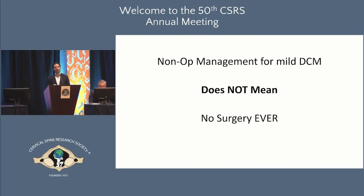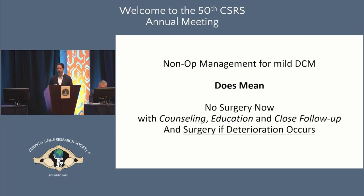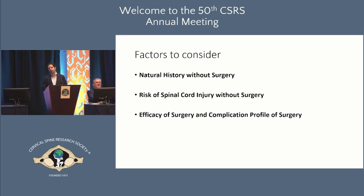When we talk about non-operative management, we have to be clear what we mean. Non-operative management does not mean no surgery ever. What we mean is: no surgery now, with counseling, education, close follow-up, and obviously surgery if deterioration occurs. When a patient is doing quite well, functional and active, why not start with observation and see how they do? Most of us can agree that starting with this non-operative approach is very reasonable and tenable.